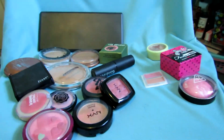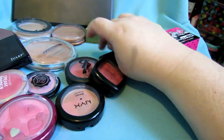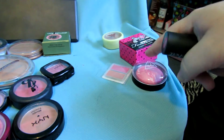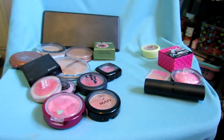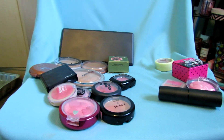So those are my blushes, highlights, and bronzers. This one is a maybe, these I am keeping, and these are going into a giveaway. I'll have to make up my mind on the maybe one — you might see it in a giveaway or not. I hope you guys enjoyed this video — I'll talk to you on my next video, bye everyone!